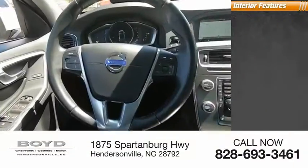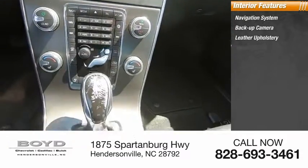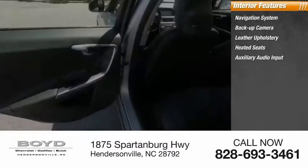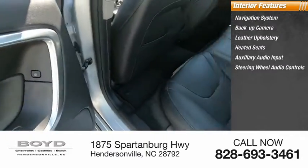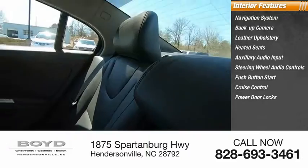Inside you'll find navigation system, backup camera, leather upholstery, heated seats, auxiliary audio input, steering wheel audio controls, push-button start, cruise control, power door locks.